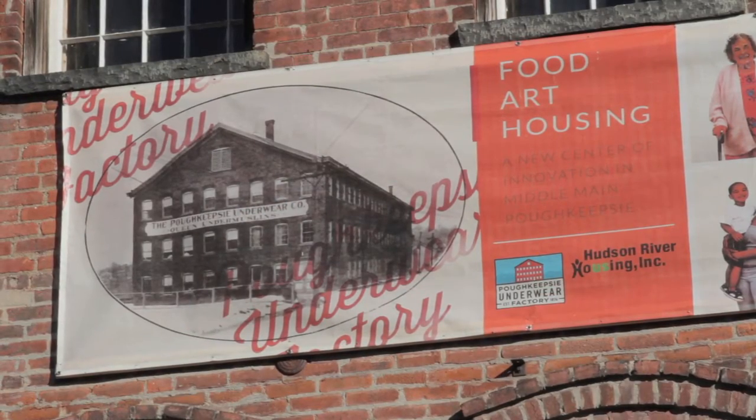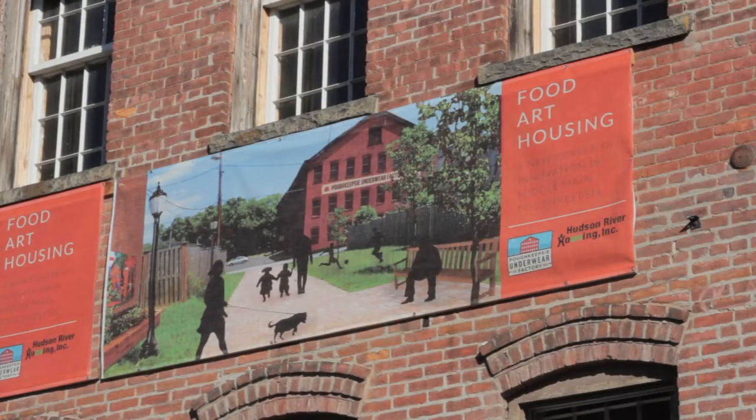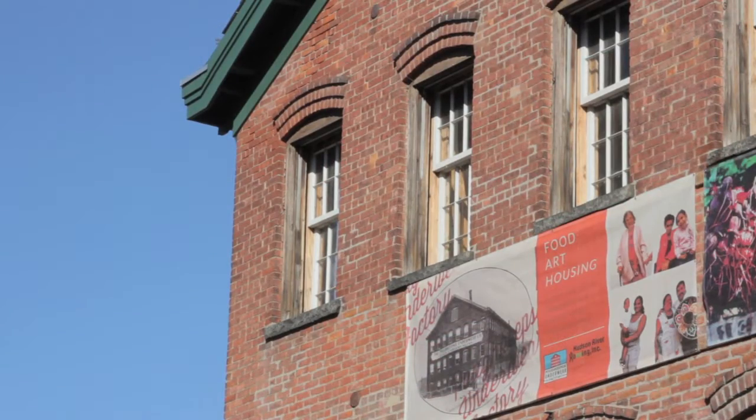Our intent here is to do a mixed-use development of affordable rental apartments that will be high quality, and one-third of the building will be commercial — what we call community commercial space — where we are hoping to engage the local community both as patrons and potentially as tenants of this building.